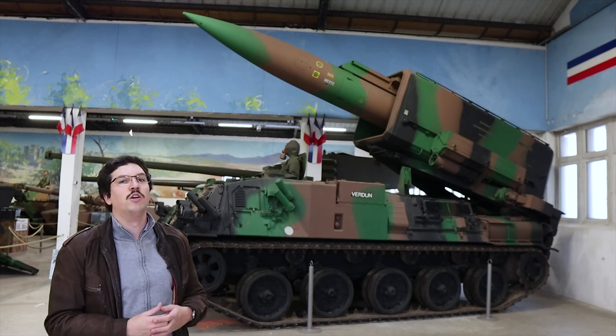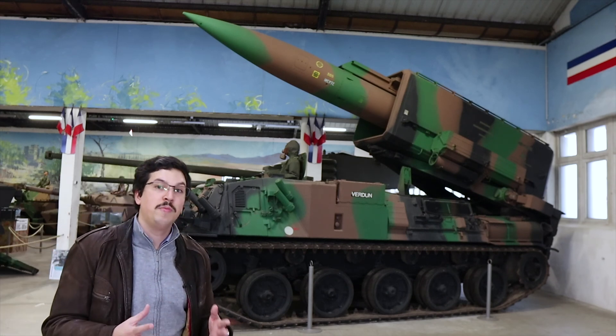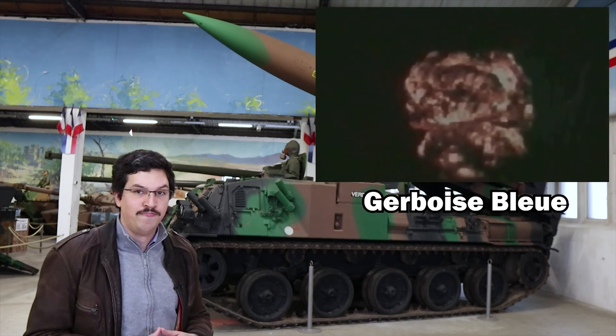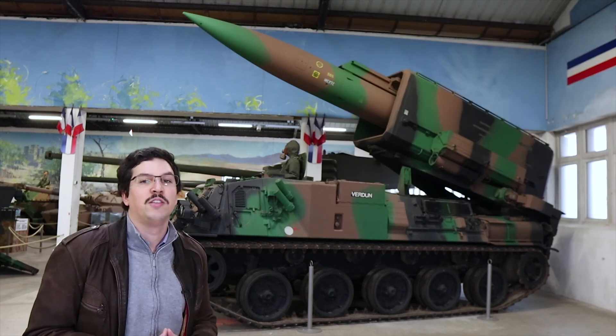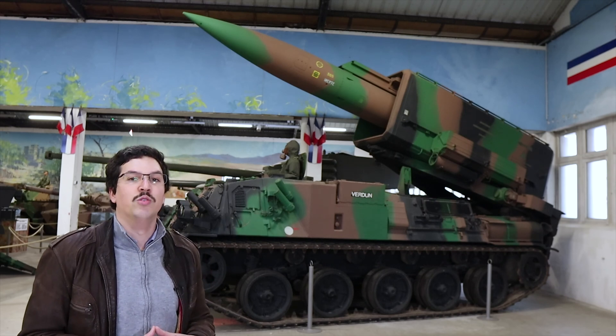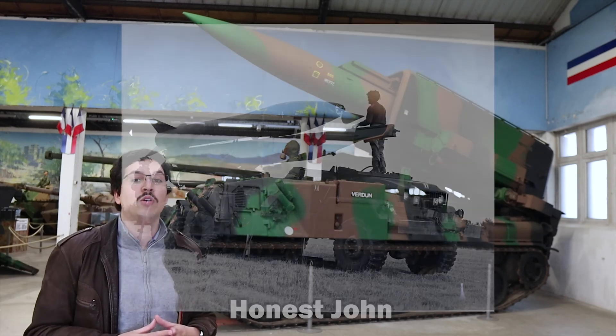On February 13, 1960, France became a nuclear power with the detonation of the first French nuclear bomb, Gerboise Bleu. But even before the test of Gerboise Bleu, the French Army wanted tactical nuclear missiles, and in 1958, France acquired eight batteries of Honest John missiles.